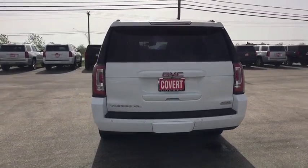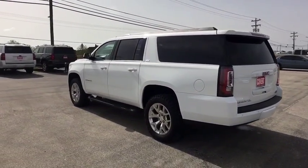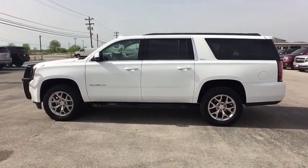Power passenger seat, keyless entry, remote engine start, lane departure warning, power liftgate, traction control, stability control, steering wheel audio control, tow hitch.